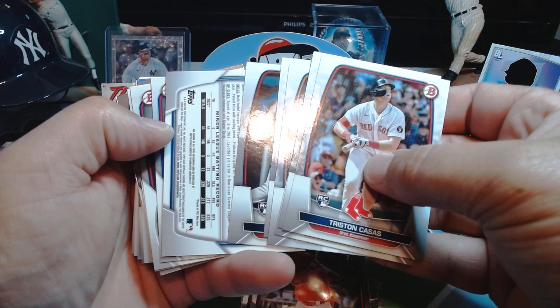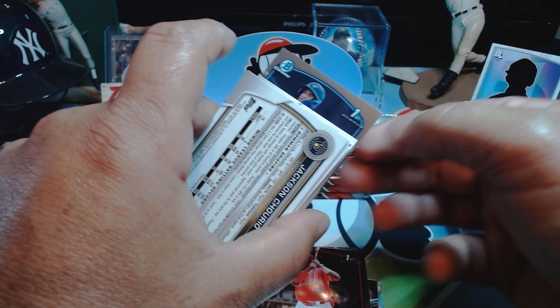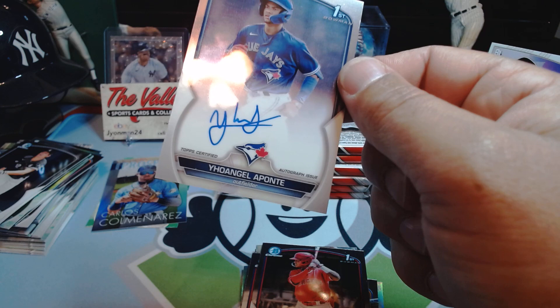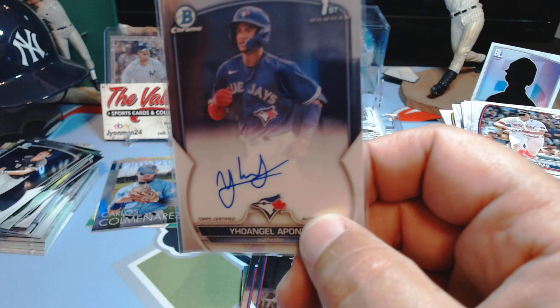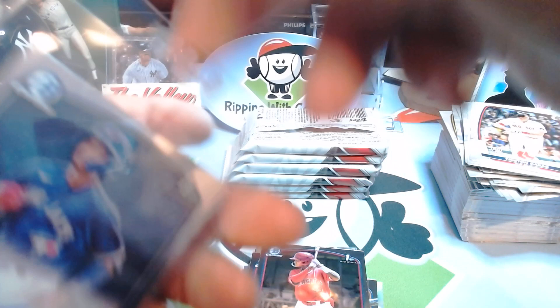We got a backwards card — this could be it, this could be an auto. Maybe another chrome auto. It's chrome! Let's see what we got — it's a first and it's an auto. There we go, that's our second one in the case. We got an Aponte — Yo Angel Aponte. Let's get that sleeved up and taken care of. That's what we're chasing. So I just said maybe this isn't the best route for chrome first autos, and that's the second one in the case at the halfway point.